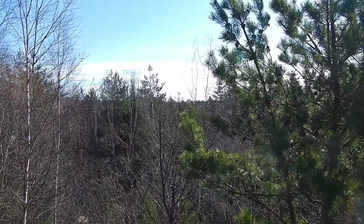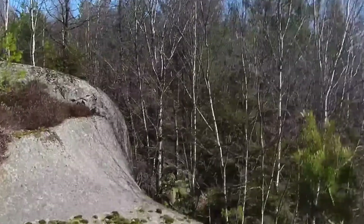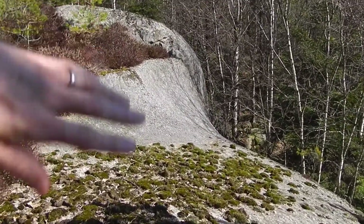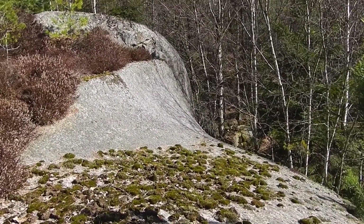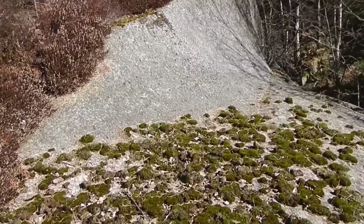A little bit of a view for you — a little bit higher than the trees. But look at these rocks, it's beautiful. It's been carved by a thousand years of ice on it. It's a really beautiful place.